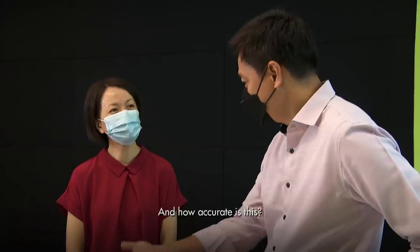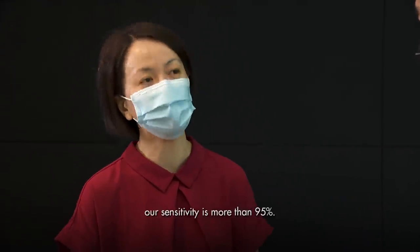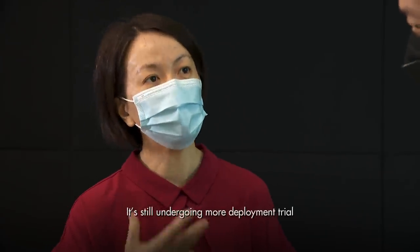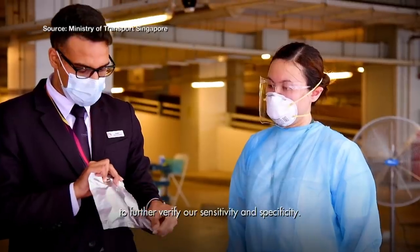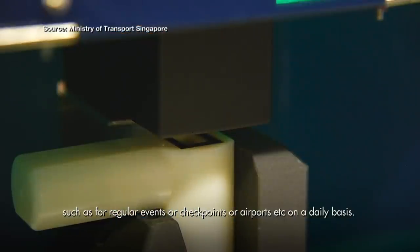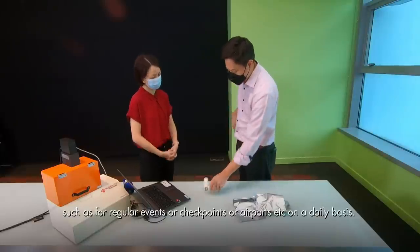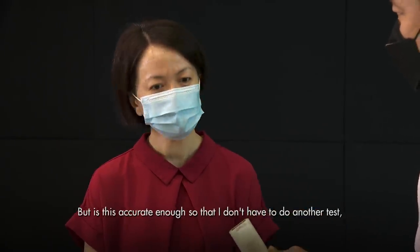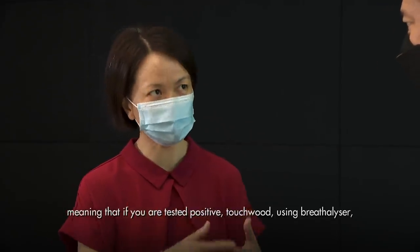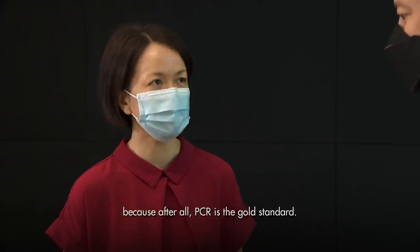How accurate is the breathalyser? Based on clinical trials involving 1,400 individuals, sensitivity is more than 95%. But why aren't we using more of it? They're still undergoing deployment trials to further verify sensitivity and specificity, with hopes to roll out for mass screening at events, checkpoints, and airports. However, if tested positive using the breathalyser, you will still have to undergo a confirmatory PCR test — because PCR remains the gold standard. It is a mass screening tool, not a diagnostic replacement.